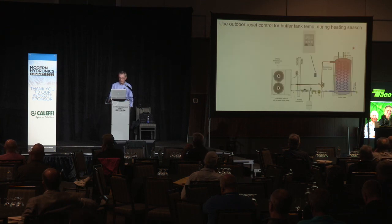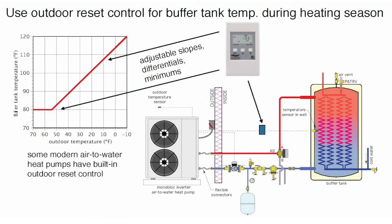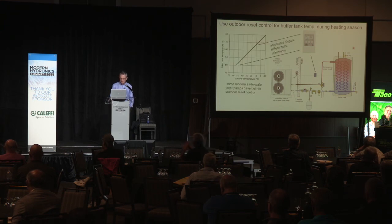I use the term 'future-proofing.' These systems are going to last for decades — they will outlive their first heat source and probably their second. Twenty-five to thirty years into the future, I don't know what the new heat source will be, but my bet is it's going to operate more efficiently at low water temperatures. Outdoor reset control benefits heat pump systems by reducing water temperature under part-load conditions, increasing heat pump efficiency. Many of the latest generation air-to-water and water-to-water heat pumps have outdoor reset control built in, automatically changing the water temperature going out based on outside temperature.